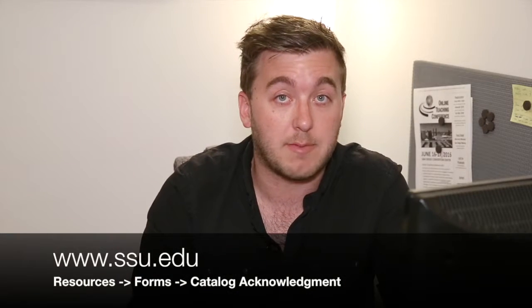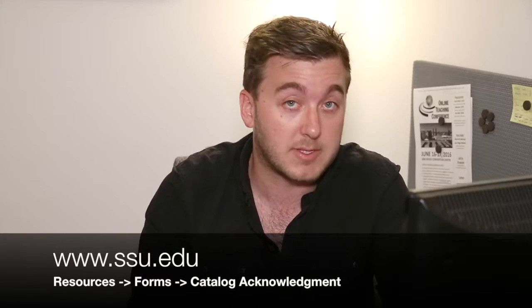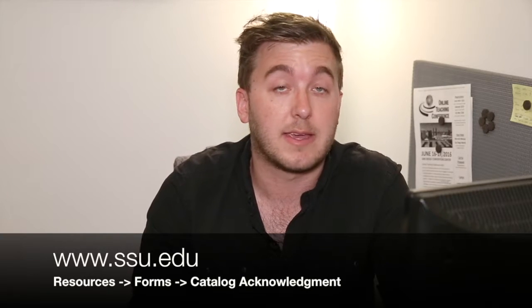If you haven't had a chance to fill out that form, go ahead and do it right now. Locate the form — it's underneath the resources tab on the SSU.edu website. Click forms and then click catalog acknowledgement. Sign it and then go ahead and email it back to your academic advisor.